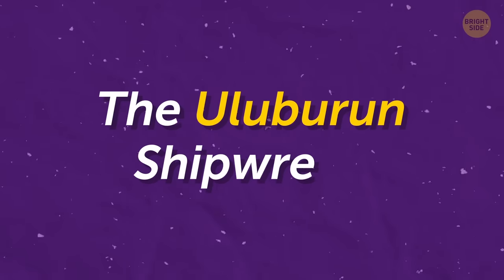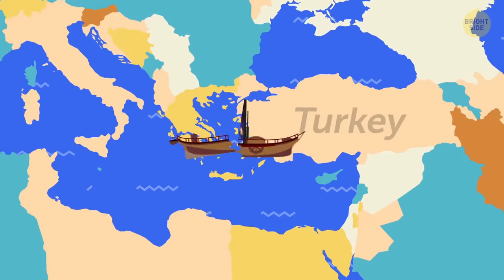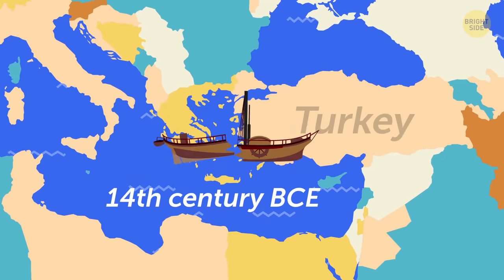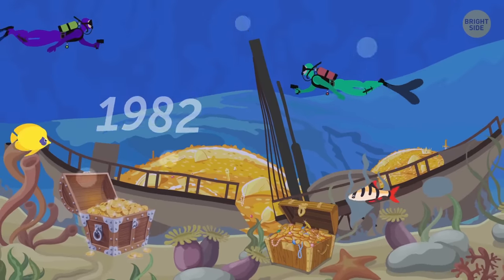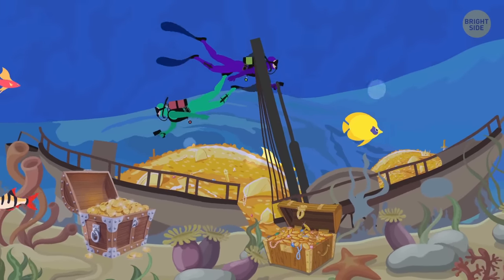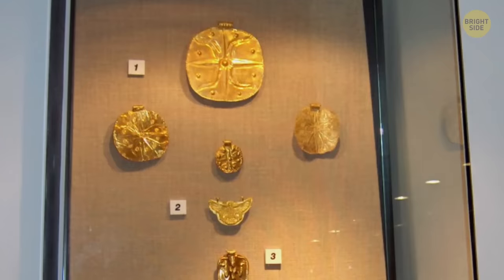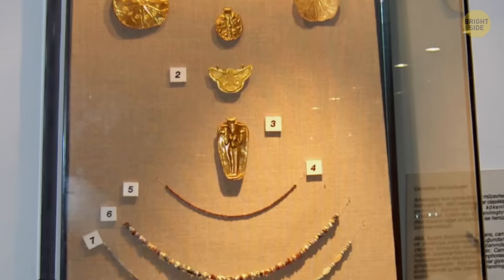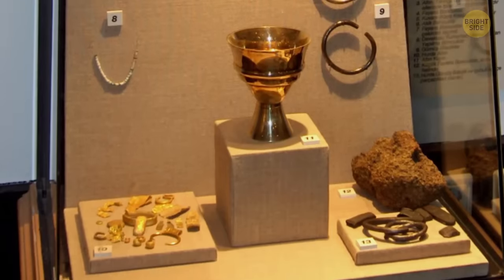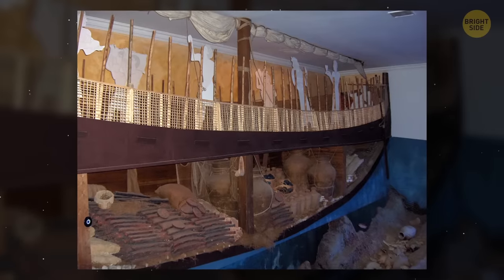The Uluburun Shipwreck. One of the oldest shipwrecks, this one occurred off the southwestern coast of Turkey around the 14th century BCE, but it was discovered in 1982. Divers found a variety of riches, including jewels, silver, gold, and other trade items. They were all extracted over 10 years, and the goods equaled 17 tons in weight. The value? Well, what it means for the preservation and better understanding of history is priceless.